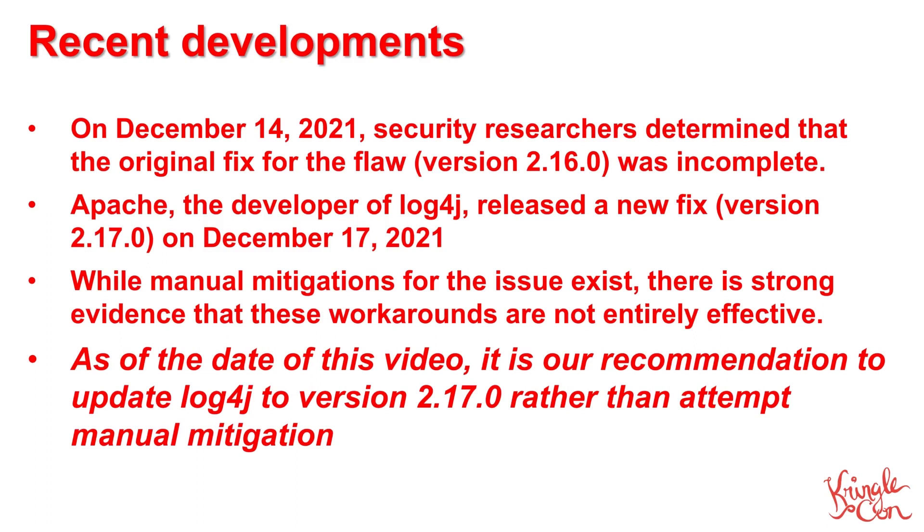Recently, on December 14th, it was determined that the original patched version of Log4J released by Apache — that was version 2.16.0 — was not fully effective in preventing various types of attacks. So, on December 17th, Apache released version 2.17.0 to provide additional protection.